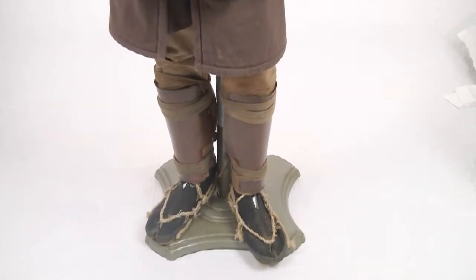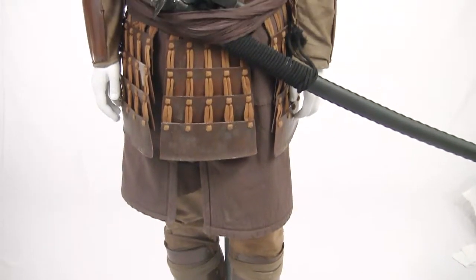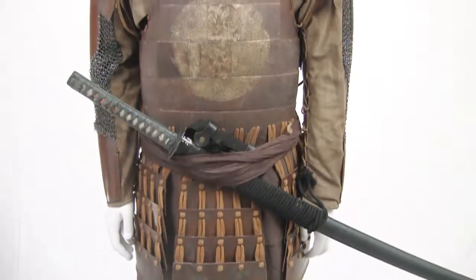The film The Last Samurai takes place in the years 1876 and 1877, in the wake of the Meiji Restoration. There were 250 sets of this lamellar armor handmade for the production.